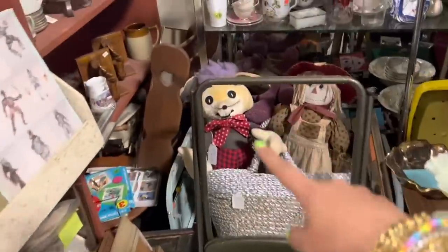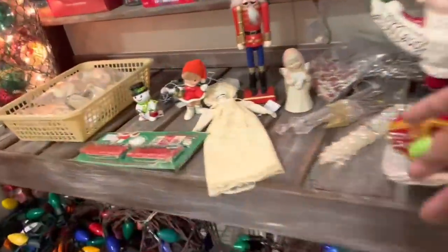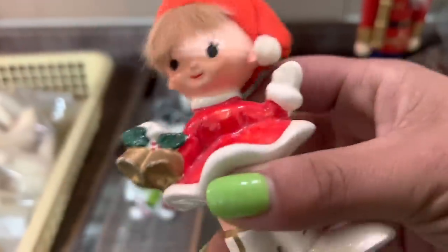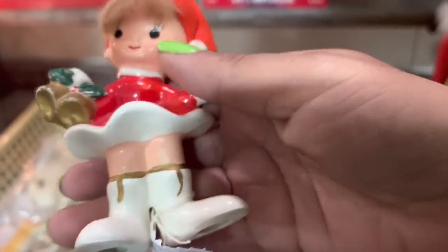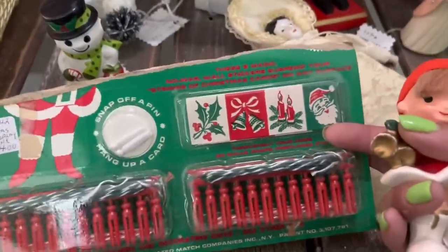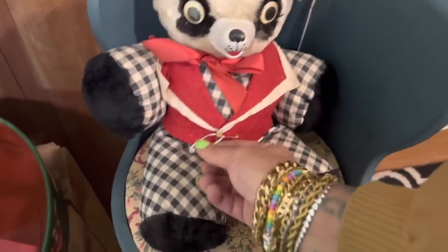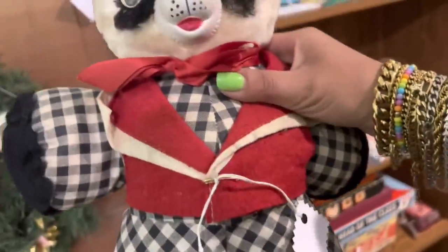Look at that fun stuffed mouse. I see a little Napco Christmas girl — $8. Is she repaired? No. For $8 I think I'm going to go ahead and grab her. I'm also like, what is this? That is very cute. I'm also kind of in love with this bear. I love his little rubber snout. Wait, does that say Gund? It is Gund. He's $15.